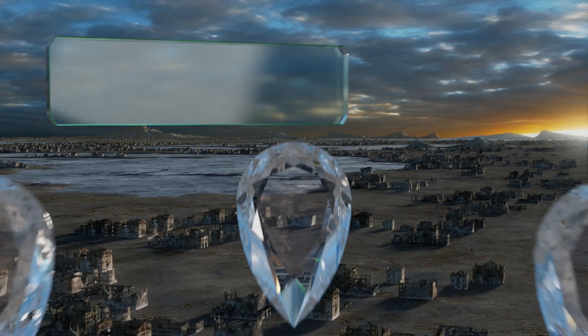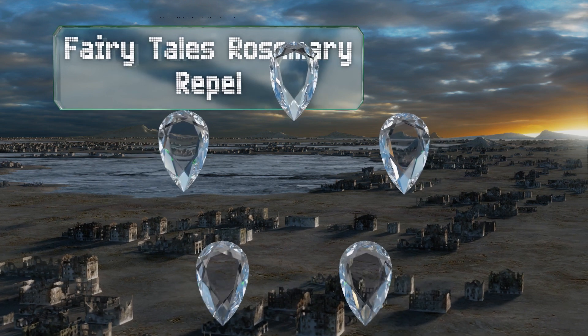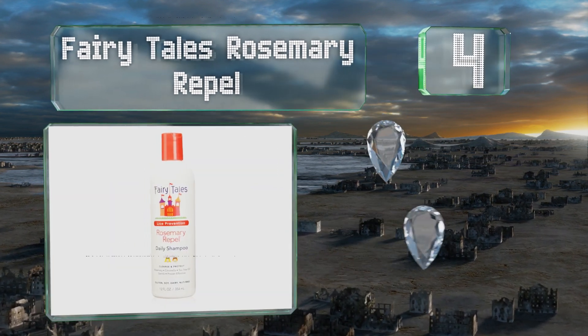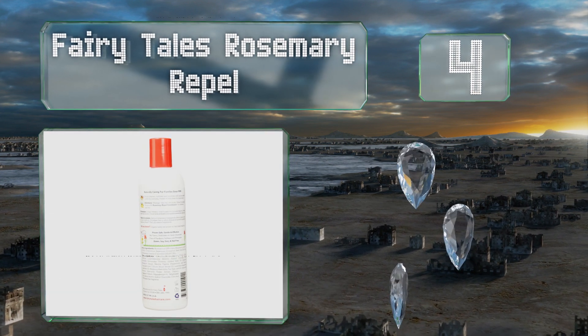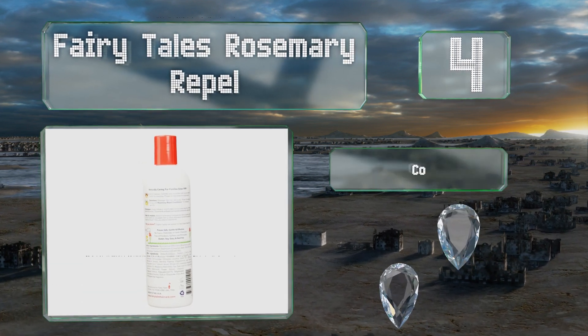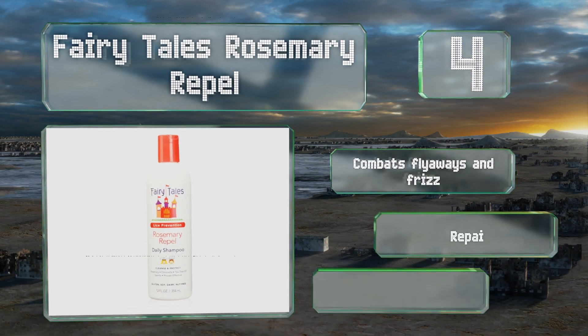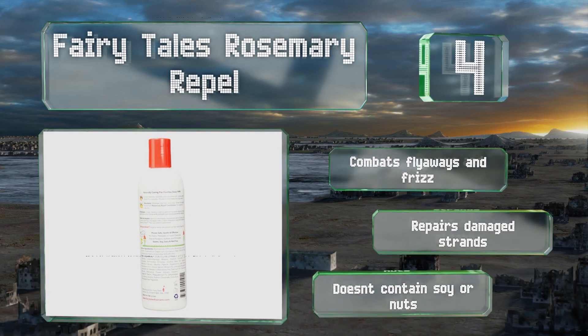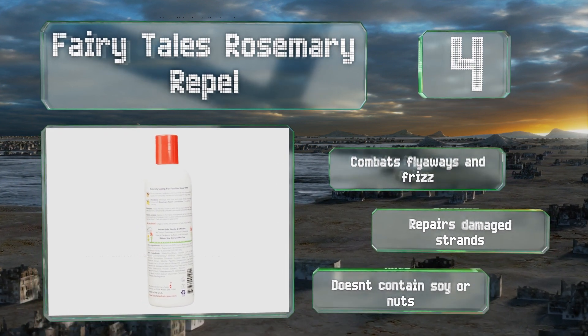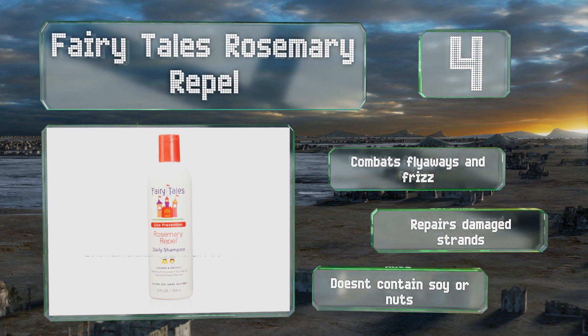At number four, Fairy Tales Rosemary Repel is a good first line of defense against lice and may help prevent them from ever becoming an issue. Surprisingly powerful despite an ingredients list free of strong chemicals, it should be in every parent's bathroom cabinet. It combats flyaways and frizz, repairs damaged strands, and doesn't contain any soy or nuts.